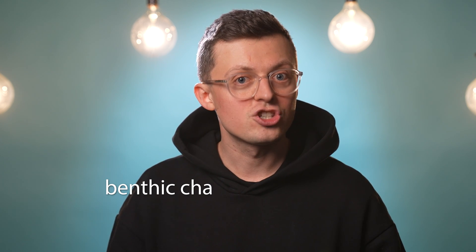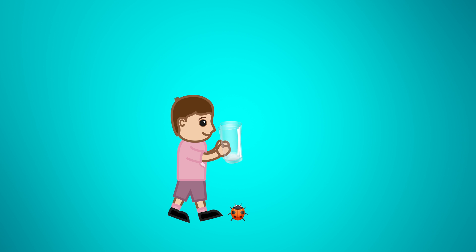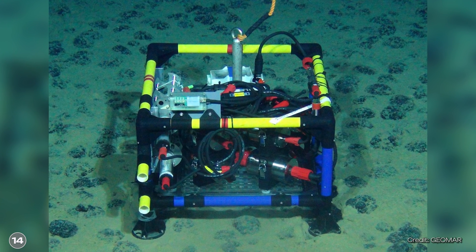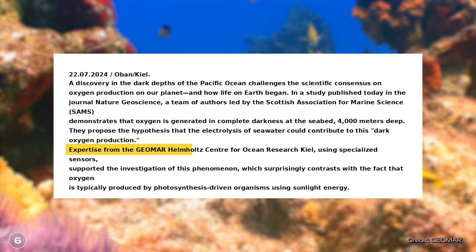The team repeated the measurements a few years later using a method called the Benthic Chamber Experiment. The principle is simple — imagine a child trying to catch a small insect with a jar, putting on the lid and waiting to see what happens. Similarly, the metal nodules at the bottom of the sea are enclosed in a glass dome, and various sensors measure the composition of the material inside the chamber over time. Over a period of two days, a three times higher oxygen concentration was measured in the chamber compared to the environment, and this result was confirmed under laboratory conditions.